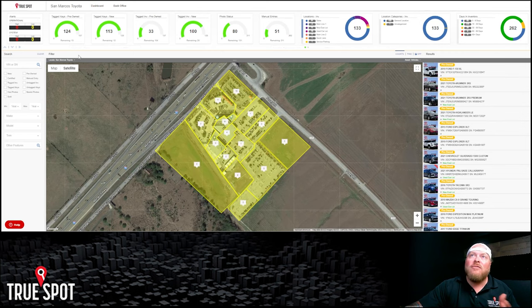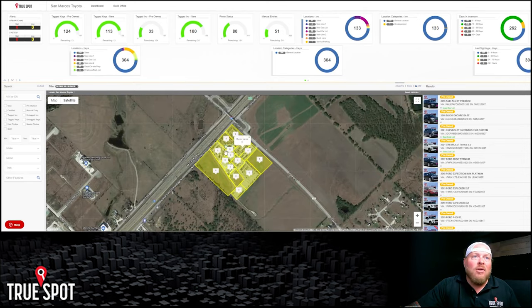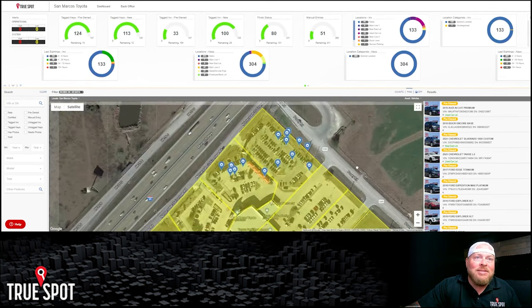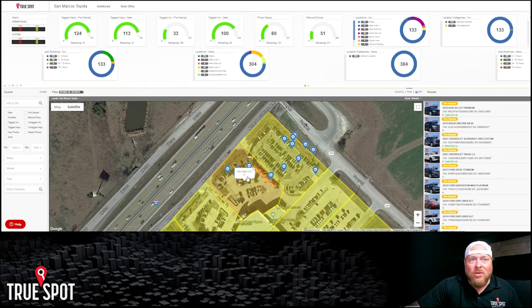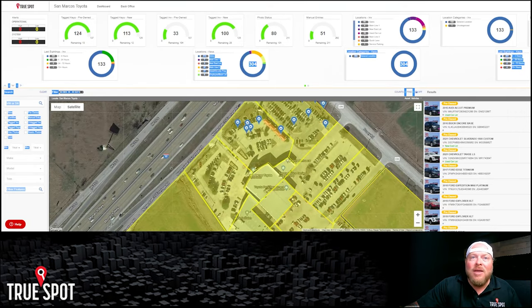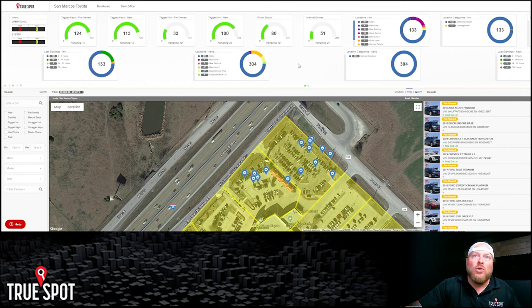Now let's look at old age units. On the desktop I can look at days in inventory. If I go to 30 to 59 days old, not only does it give me the number, but I can click on those pins and see exactly where all those vehicles are living on the map. If I have old age units sitting back behind service or somewhere off the retail floor, I can say we need to move that vehicle — there's a reason it's not selling and it's because no one can see it. This way I can make sure old age units are placed in a highly trafficked retail area so I can get them gone immediately.